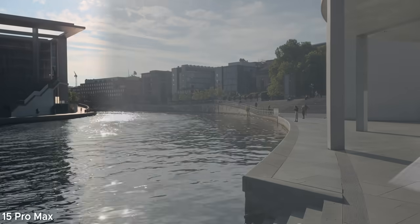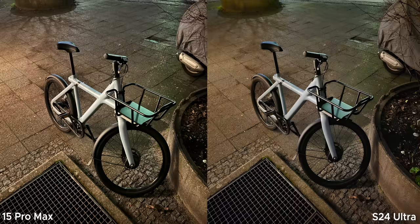Both take great videos, though I think the iPhone is a little better in that regard. The selfie camera is also great on both — I prefer Samsung's color science as it looks a little more punchy. Both are capable of portrait pictures and nighttime photography, and are overall great flagship smartphones.